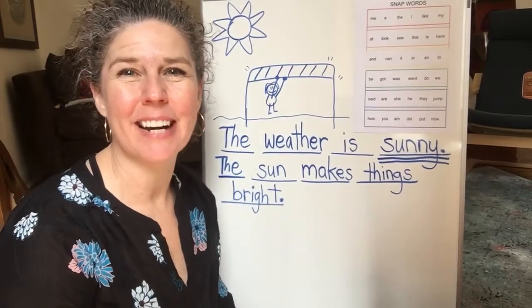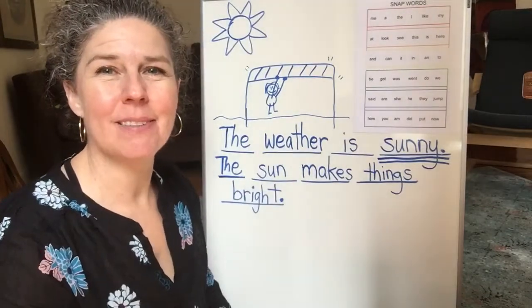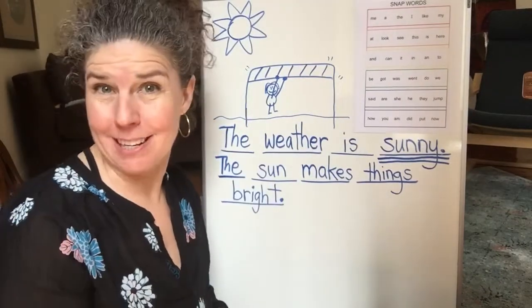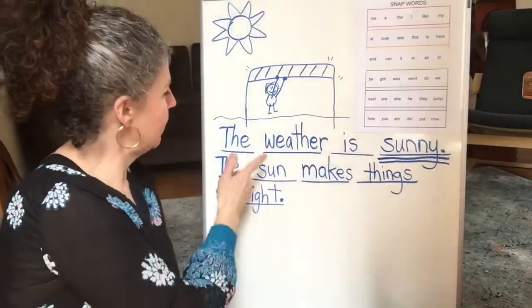Hi! Welcome back to interactive writing. I thought we could reread what we wrote yesterday, and then we can erase it and write about a different kind of weather. So let's first reread what we wrote yesterday. Here we go.